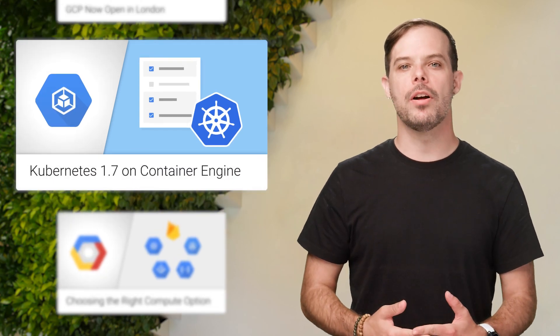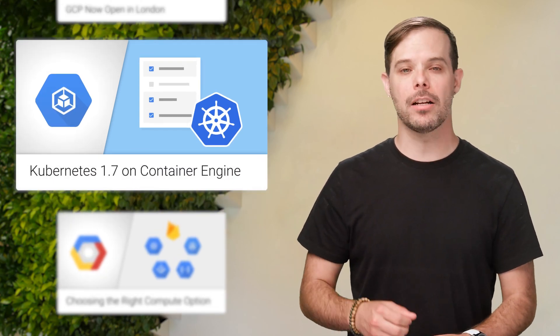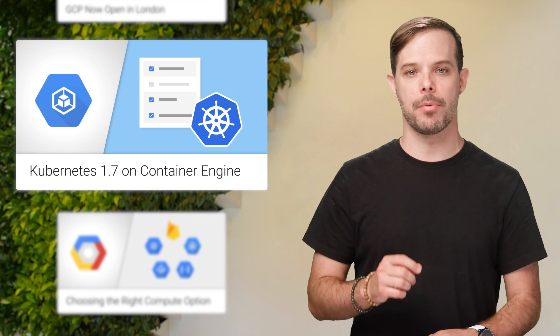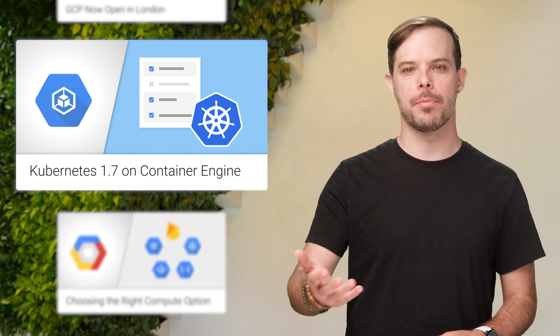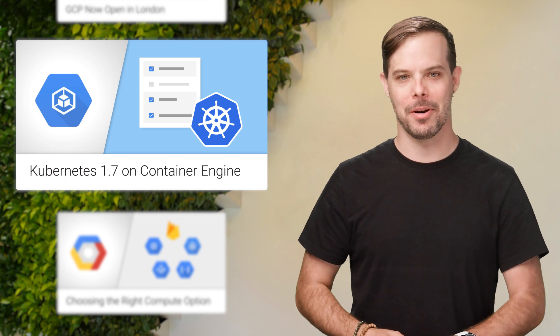Google Container Engine now runs Kubernetes 1.7 and includes differentiated features for enterprise security, extensibility, hybrid networking, and developer efficiency. Details are on the post.